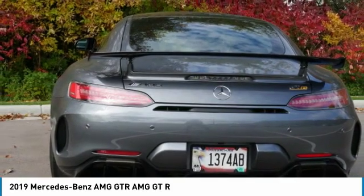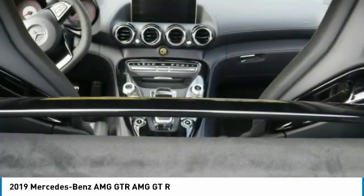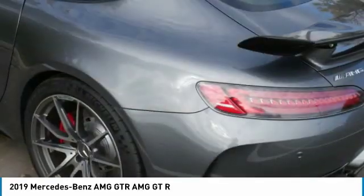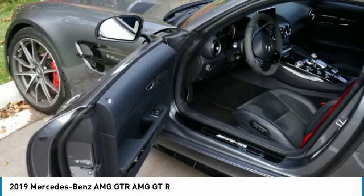This particular GTR comes to us from a local collector who had the entire GTR covered in 3M clear film, including the windshield, and had a custom and fully integrated radar system installed as well. You won't find a cleaner GTR ready for immediate delivery and with remaining factory warranty.